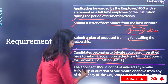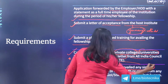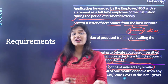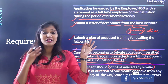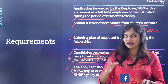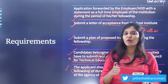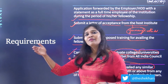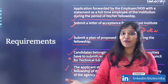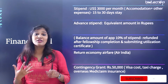Importantly, applicants should not have availed any similar fellowship from ICMR. If you are applying for ICMR DHR, you should not have applied for any other ICMR fellowship. These requirements apply whether you are going for 15 days or three months. Three months requires a PhD plus three years of experience; 15 days requires 15 years of experience.